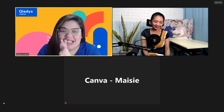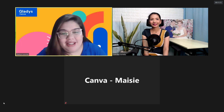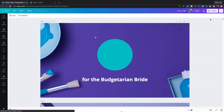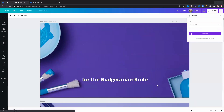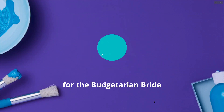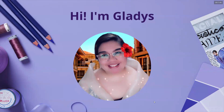Magandang-magandang hapon po sa inyong lahat. I see a comment from Shane from Cavite. Let me share my screen — can you see the Canva logo? Alright. Hello everybody, hello Budgetarian Brides. Thank you for joining us today. Let me introduce myself — I'm Gladys, dalagang Pilipina from Paranaque, and I am a community manager here at Canva. I've been with them for four years. Everything social media and community building — that's my team.